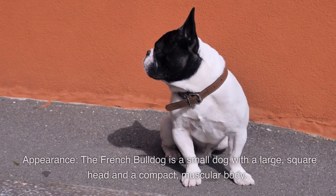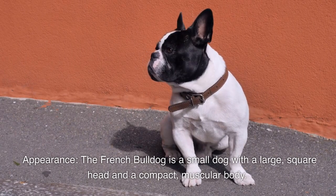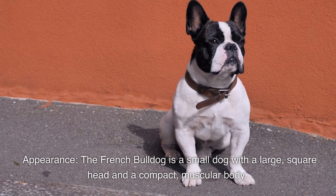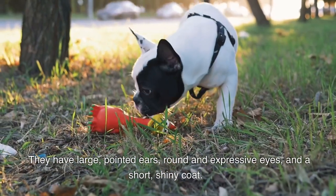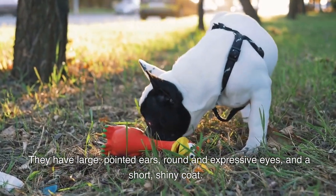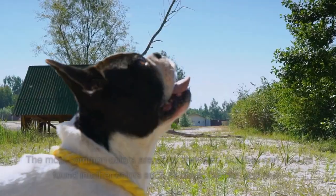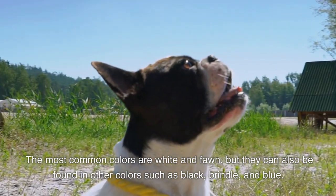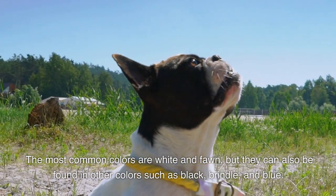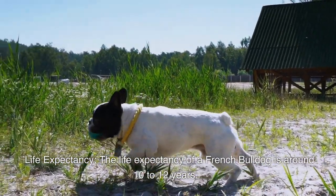The French bulldog is a small dog with a large square head and a compact muscular body. They have large pointed ears, round and expressive eyes, and a short shiny coat. The most common colors are white and fawn, but they can also be found in other colors such as black, brindle, and blue.